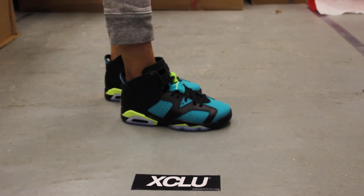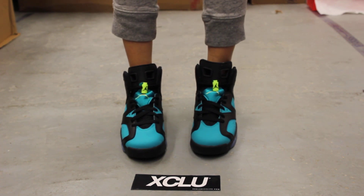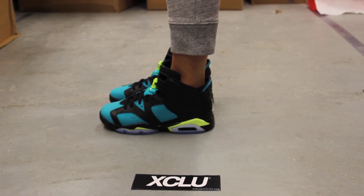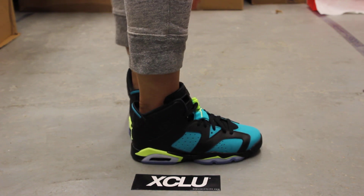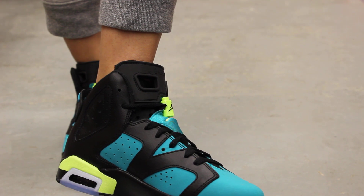Alright ladies, so this is what the Air Jordan 6 looks like on feet. We did do an unboxing video for this shoe, so if you haven't checked it out you can go check that out first. We are filming in high definition, so switch your settings to 1080p to get a better look at the shoe.